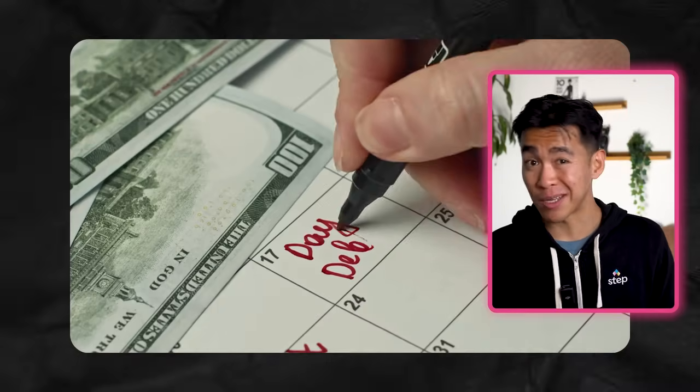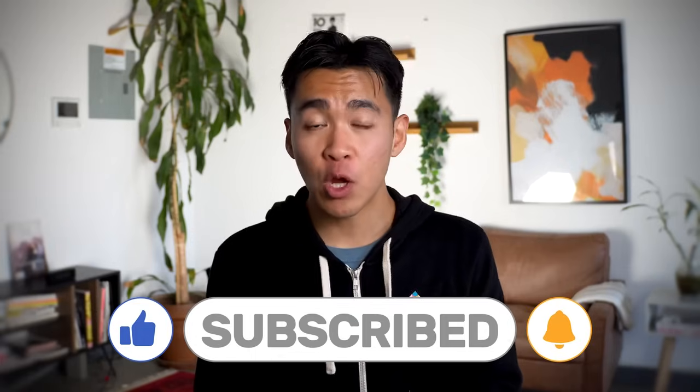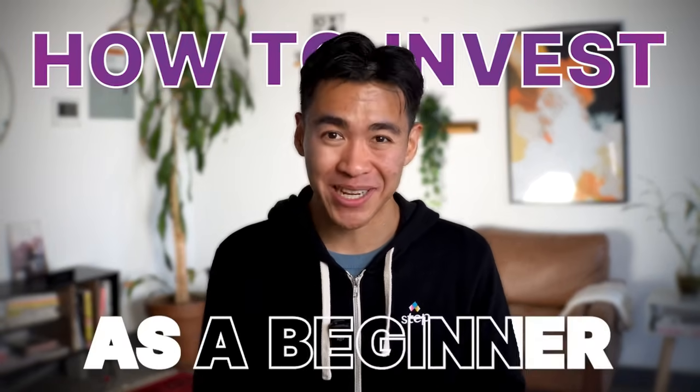So there you have it. Credit cards can be awesome if you use them responsibly. They offer rewards, perks, and help you build a solid credit score. Just remember to pay off your balance in full, keep your spending in check, and never miss a payment. Building credit early is super important because it gives you a head start in establishing a strong credit history. The earlier you start, the more time you have to build and improve your score, making it much easier to reach your financial goals. If you found this video helpful, give it a thumbs up and subscribe, and stay tuned for our next video where I'll teach you step by step how to invest as a beginner.